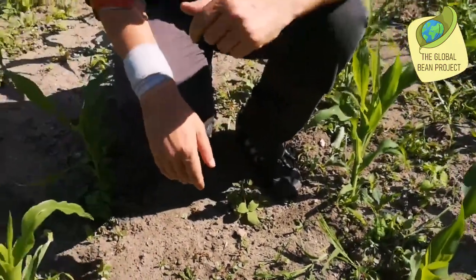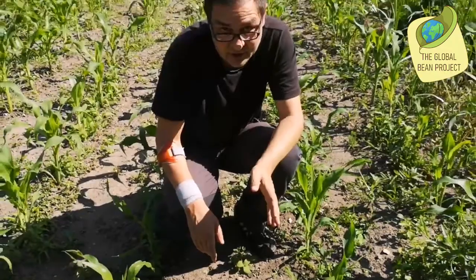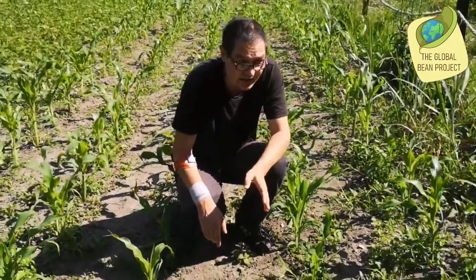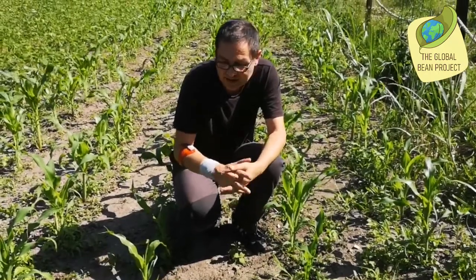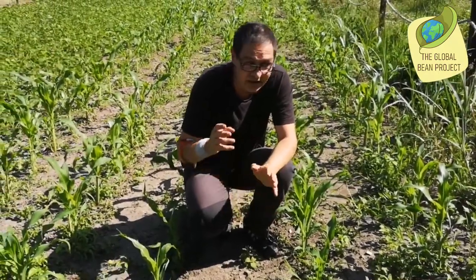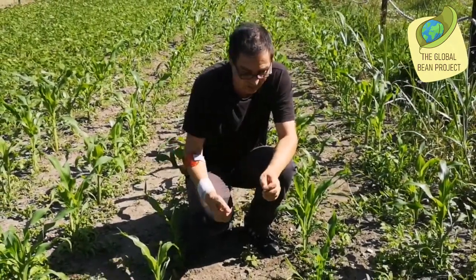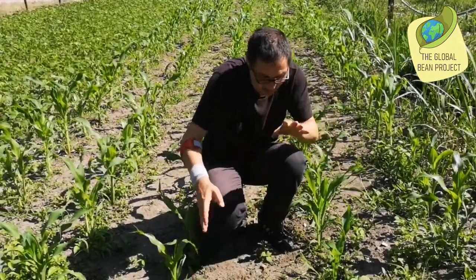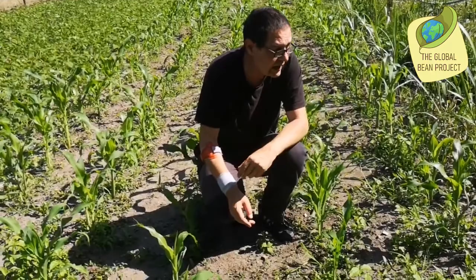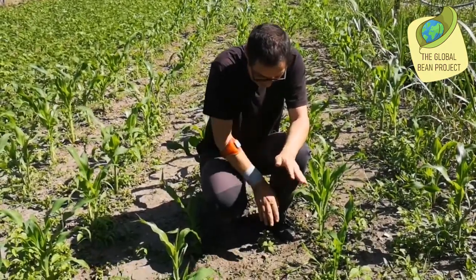Desmodium is used in tropical agriculture as a kind of approach to protect plants against a certain caterpillar, a stem borer. It is intercropped between maize, but sometimes also sorghum, and it is basically a push factor.